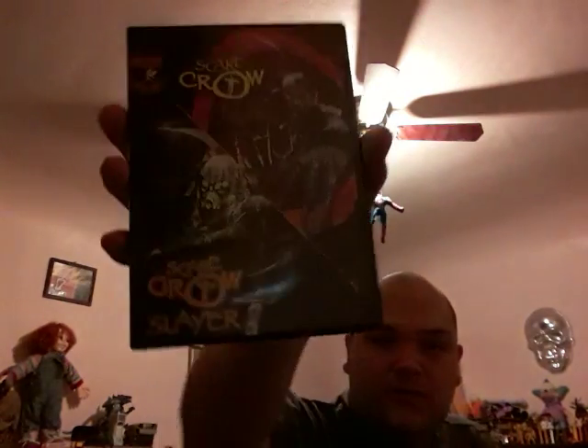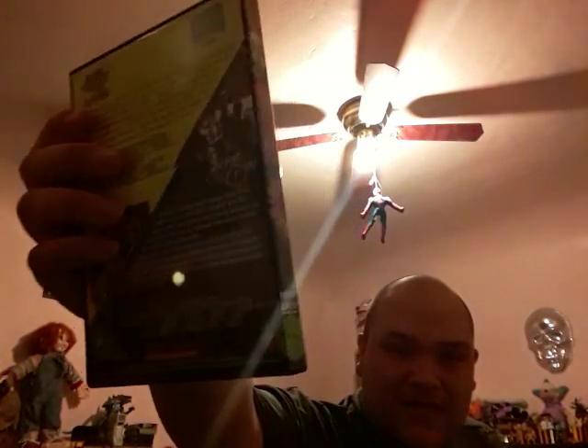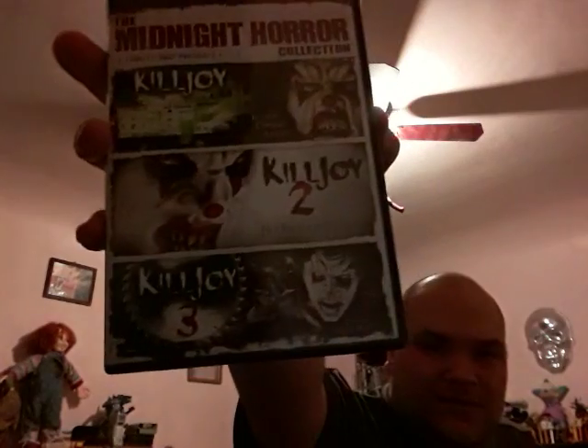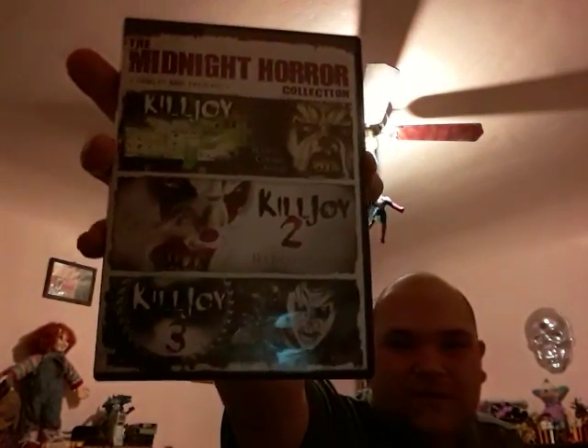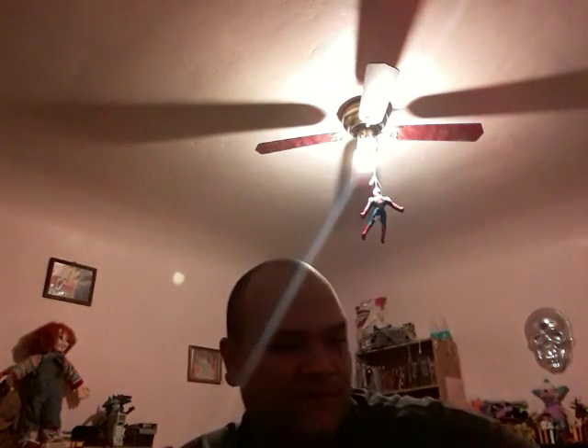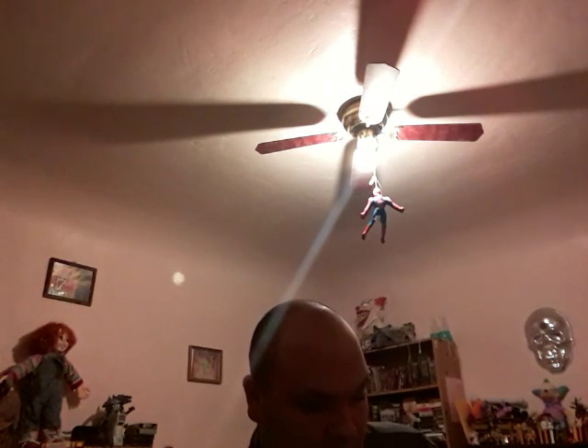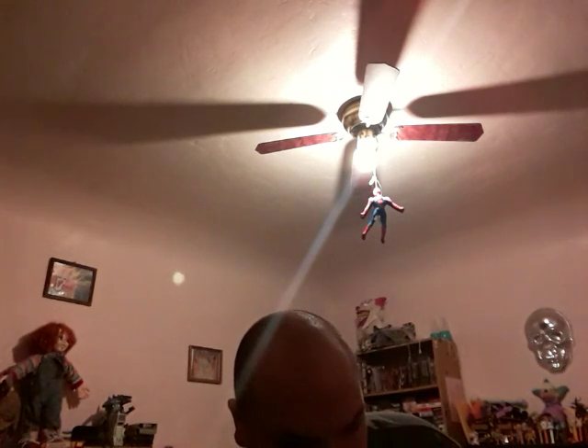Scarecrow one and two. I'm showing this because I have the other Scarecrow movies I showed earlier. Killjoy one, two, and three — not Scarecrow. Those are really fun. These are good movies, I like all these movies on here. The Craving, Slaughtered, Hell's Highway — that's a classic, a David Sterling classic — and Feeding Grounds.